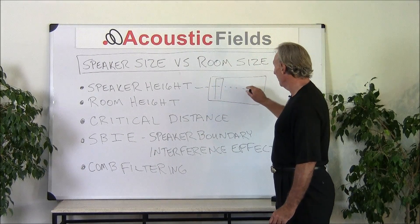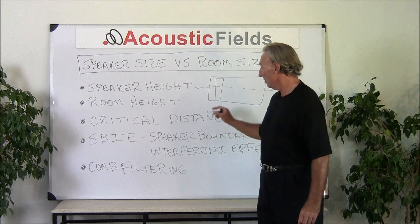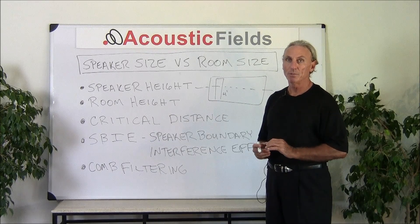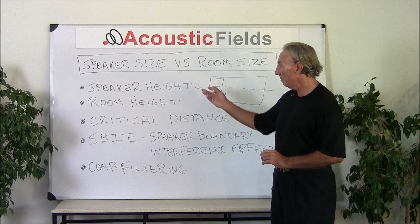A good rule of thumb is that the speaker height should not exceed more than 50% of the room height. So if you have 8-foot ceilings, your speaker should be no more than 4 foot. That's just a good common sense rule — it's a good way to distribute energy in the room and not over-distribute and have all kinds of issues and distortions come into play.